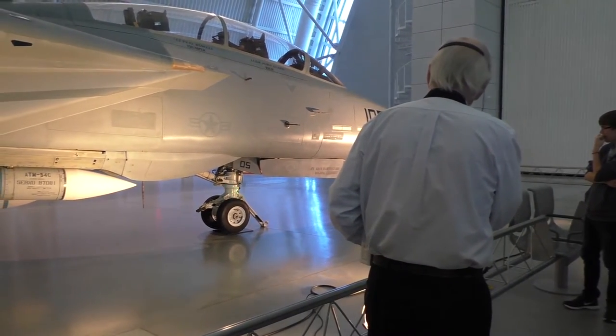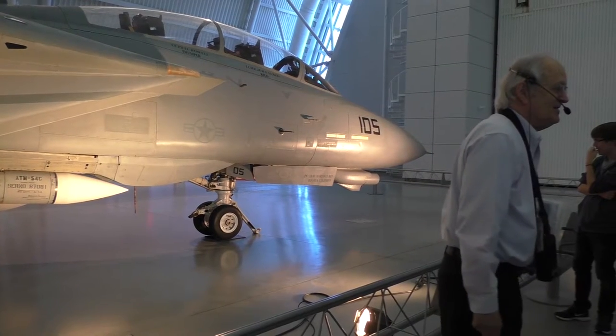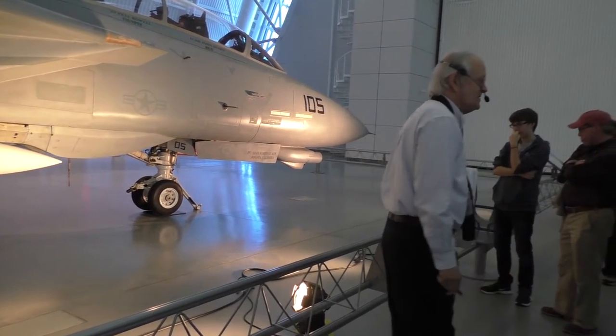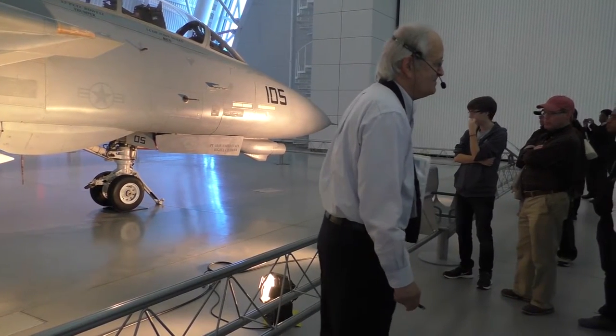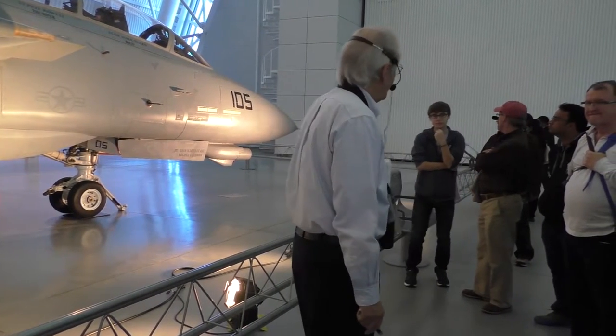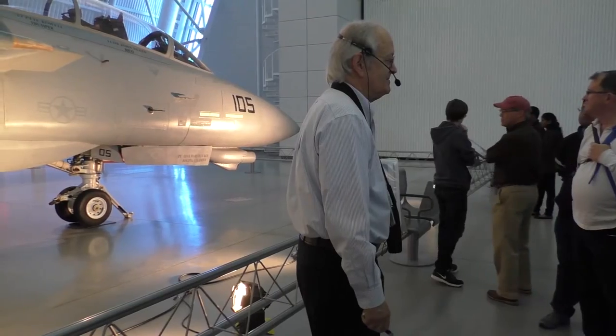"Hey guys, one of these parts in this wheel structure right here is on backwards — you've got to get that fixed." I don't know if it's been fixed yet, but they promised that the next time they had to move it they would take care of it. It hasn't been moved from this site yet. Any questions about the F-14?